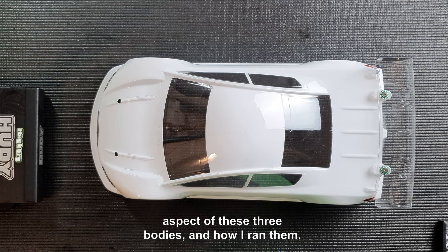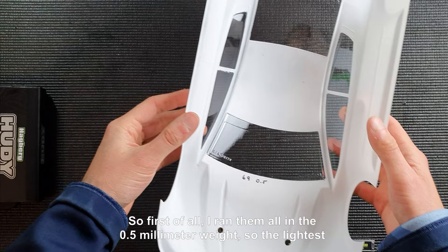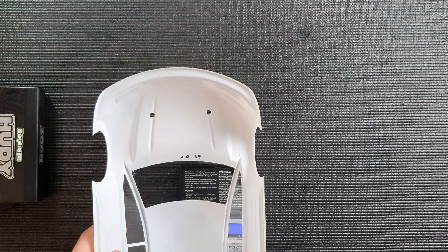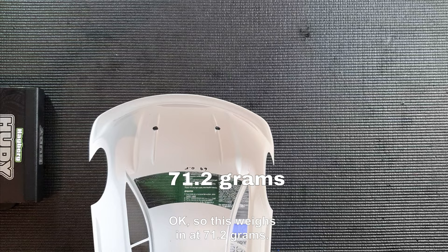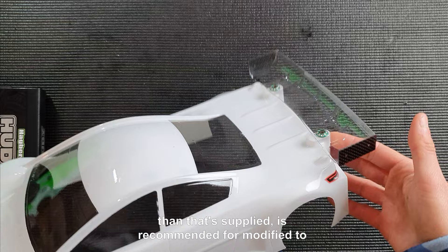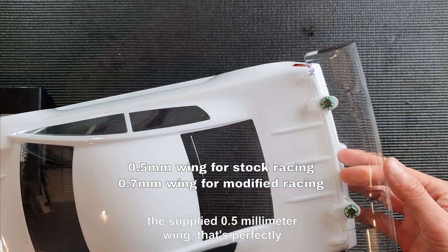Let's look at the technical aspect of these three bodies and how I ran them. I ran them all in the 0.5 millimeter weight — the lightest possible option offered. Putting the Twister on a weight scale race-ready, it weighs in at 71.2 grams. Worth mentioning is that I ran a 0.7 millimeter wing on all three bodies, because for modified it's needed to use a slightly stiffer wing than the supplied 0.5 mm wing. A 0.7 millimeter thicker wing is recommended for modified to get the best possible downforce. For stock classes, the supplied 0.5 millimeter wing is perfectly sufficient.